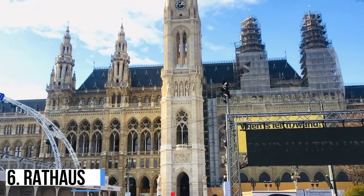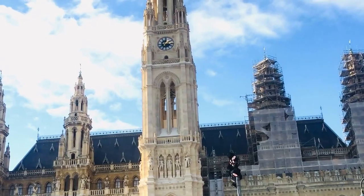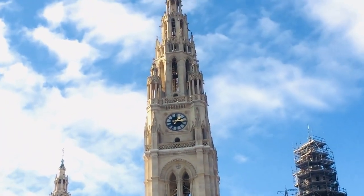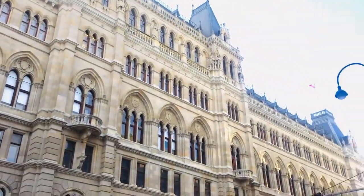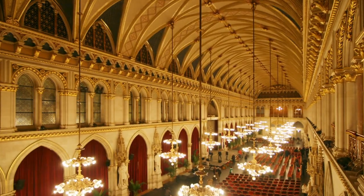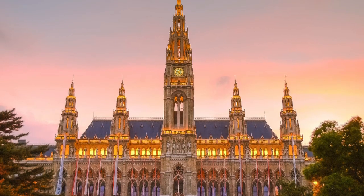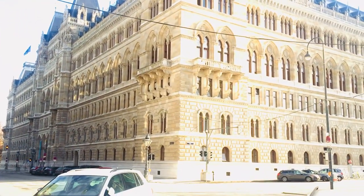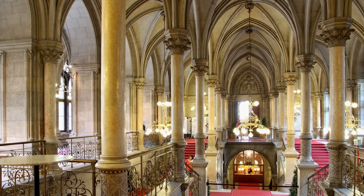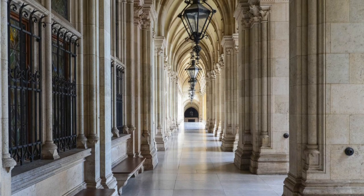6. Rathaus. Vienna is full of historical and significant architecture, and the town hall located on Rathausplatz is a fine addition to this collection. The Rathaus was constructed in the 1800s in a neo-Gothic style to accommodate the offices of the mayor for an ever-increasing city population. Similar in style to the town hall in Brussels, the Rathaus has five towers, the middle of which is the largest and is topped by the iconic Rathausmann statue. Guided tours are available of the inside of the town hall on certain days, well worthwhile just to see the extravagant style of the rooms.